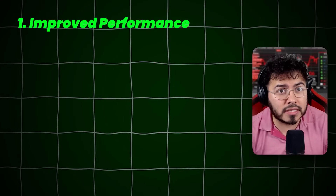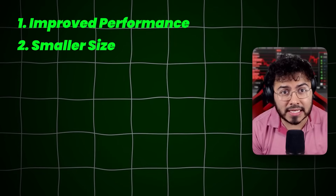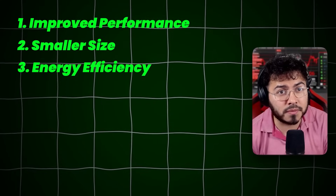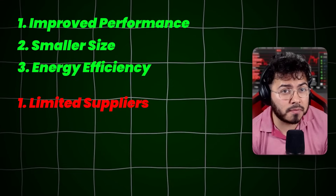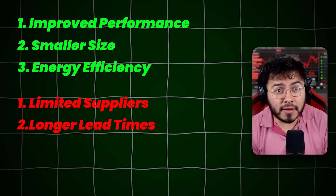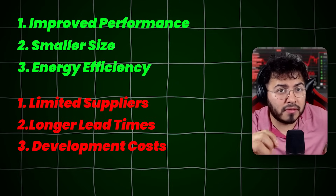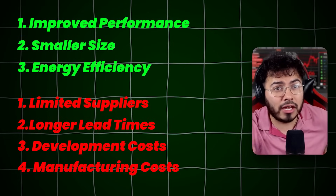Advanced packaging has various benefits. Improved performance: chips can communicate faster and more efficiently. Smaller size: the overall package can be more compact, saving space in devices. Energy efficiency: it reduces the power needed for chips to communicate. There are also some cons currently affecting AI chip supply. First, limited suppliers: there are few suppliers capable of producing advanced packages, creating supply chain bottlenecks. Second, longer lead times: the complexity and specialized nature of advanced packaging results in longer production lead times. Third, development cost: advanced packaging techniques require significant R&D investment, which increases manufacturing costs.